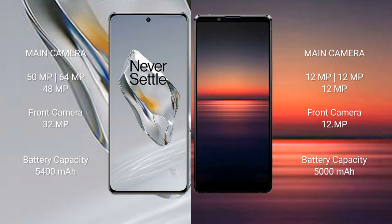OnePlus 12 features a triple rear camera setup: 50MP plus 64MP plus 48MP, and a 32MP front camera. Sony Xperia 1 Mark IV has a triple rear camera setup: 12MP plus 12MP plus 12MP, and a 12MP front camera.